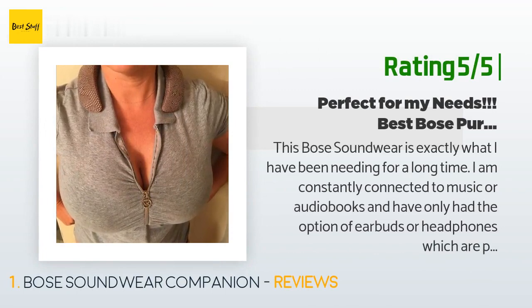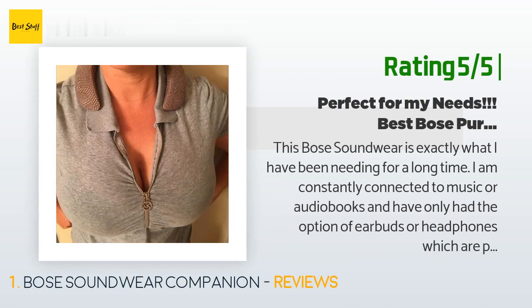Another happy customer said: This Bose Soundwear is exactly what I have been needing for a long time. I am constantly connected to music or audiobooks and have only had the option of earbuds or headphones, which are perfect for air travel or laying in bed, or speakers, which are great for outside or around the house. Neither solution worked for me when working around the house and one of the kids wants to watch TV — so off goes the speaker, and I can't put on earbuds or headphones because...